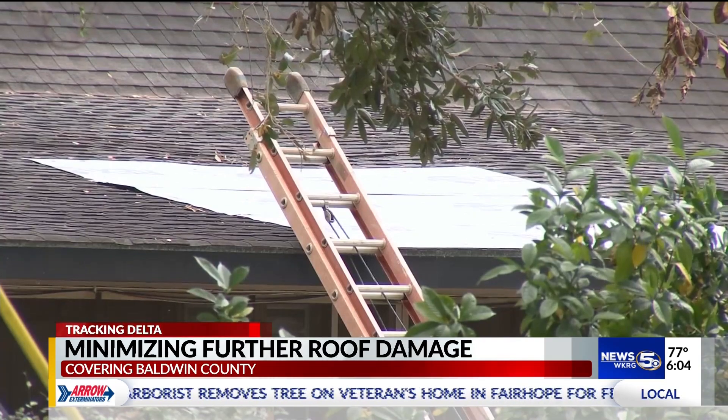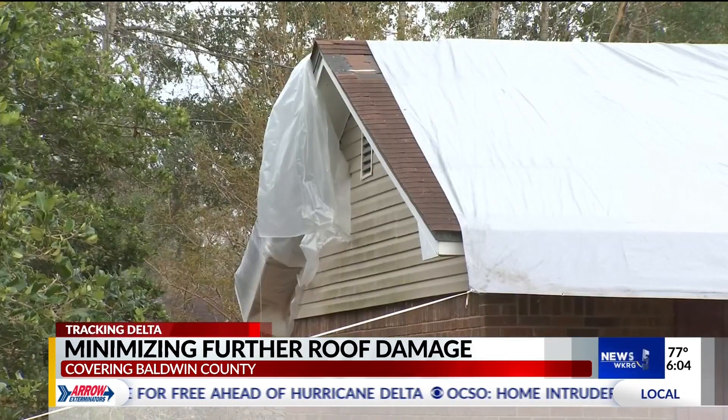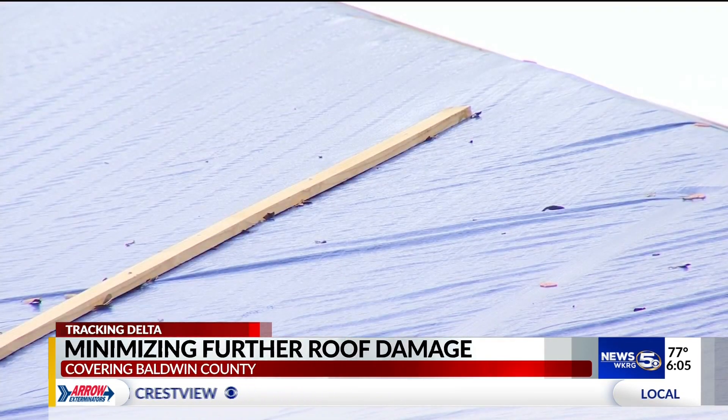Ronnie Massengale with Ice Restoration says there are some things homeowners can do that could help. If you have tarps up there now, grab some furring strips and try to place those down — something to give it a little bit more integrity in the tarp to keep from losing it.